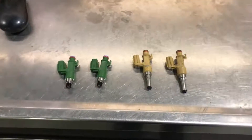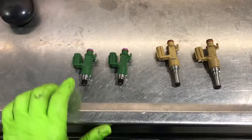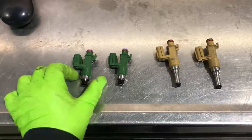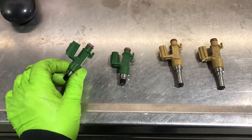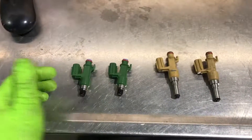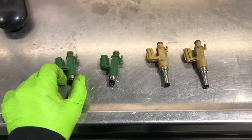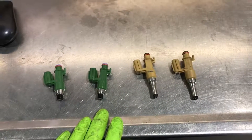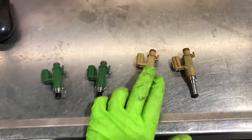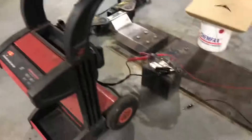Welcome back guys. On today's episode we're gonna finally put to rest the question of how much do the TRD SC injectors actually flow. There are a bunch of rumors out there — some people say 450 cc, some say 480 — but I've never seen an actual test done. While I'm doing that I might as well test the stock and non-flex fuel ones and compare them. I'm gonna start with the NA ones first.